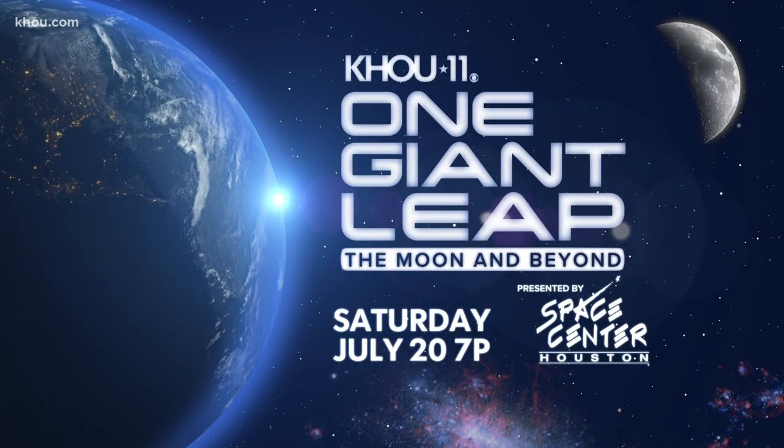Don't bet against her. She is a walking, talking history book. Love talking to her. T minus nine days and we'll touchdown on the 50th anniversary of the moon landing. You can join us Saturday night, July 20th at seven for 'One Giant Leap: The Moon and Beyond.' We'll look back at the Apollo 11 mission and its connection to Houston, and also look forward to future missions to the moon and hopefully more.